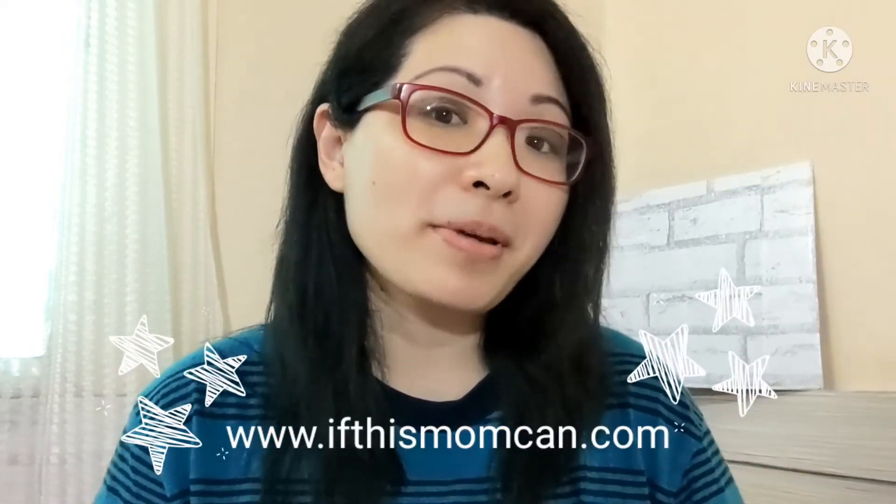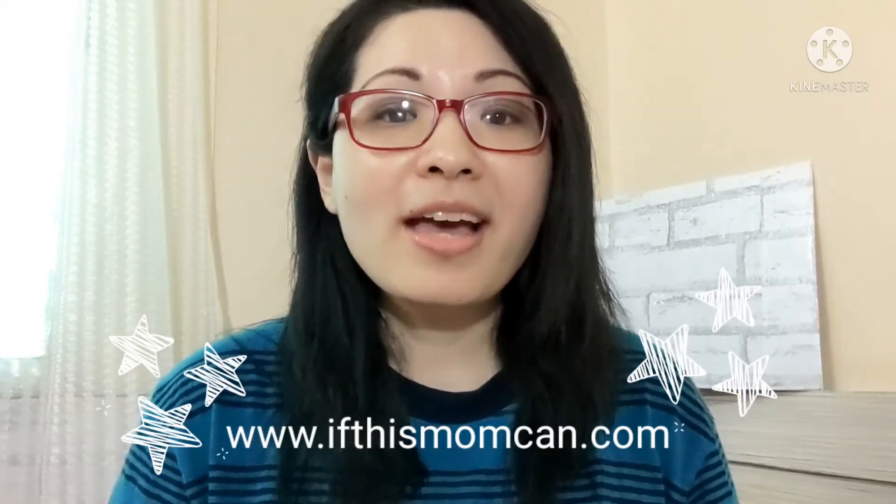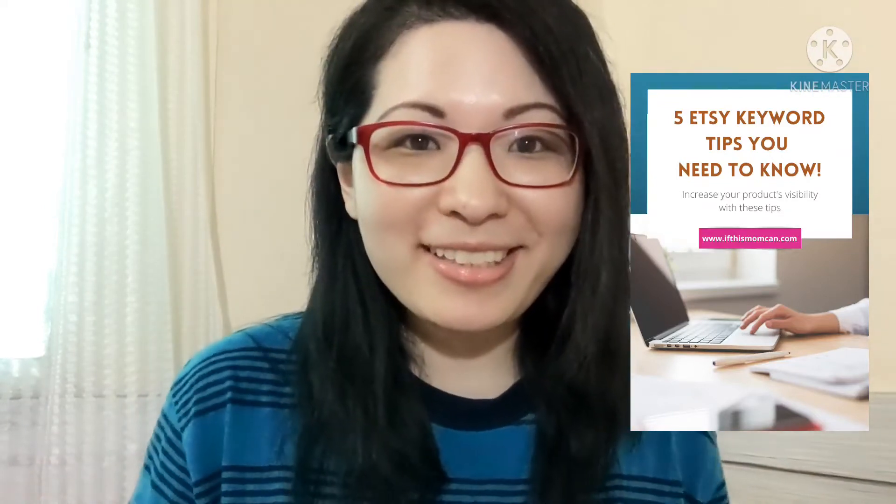Hey guys, my name is Jackie and I am from ifthismomcan.com. Today I will be sharing with you five tips that you need to know about Etsy keywords. So keep watching!